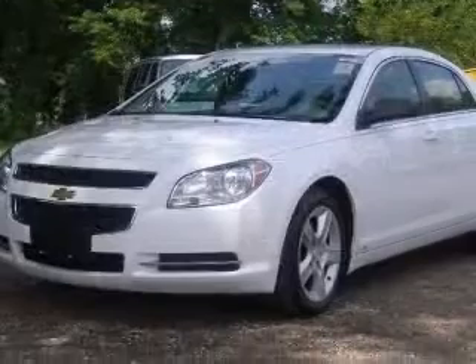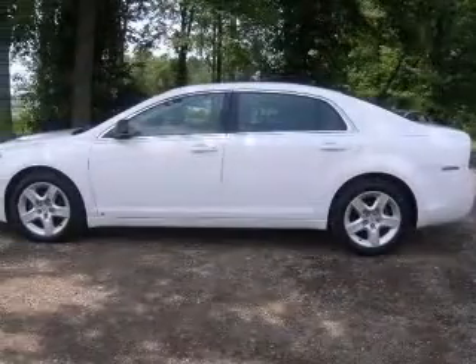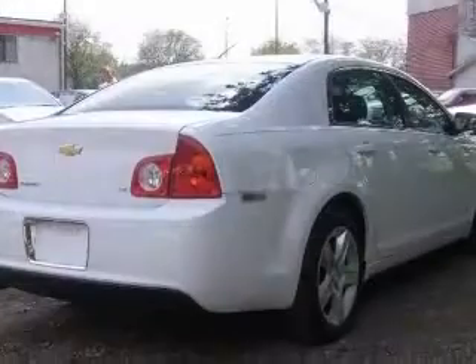This vehicle has a summit-white exterior and includes the following options: four-wheel ABS brakes, air conditioning, center console, and full-width covered storage.